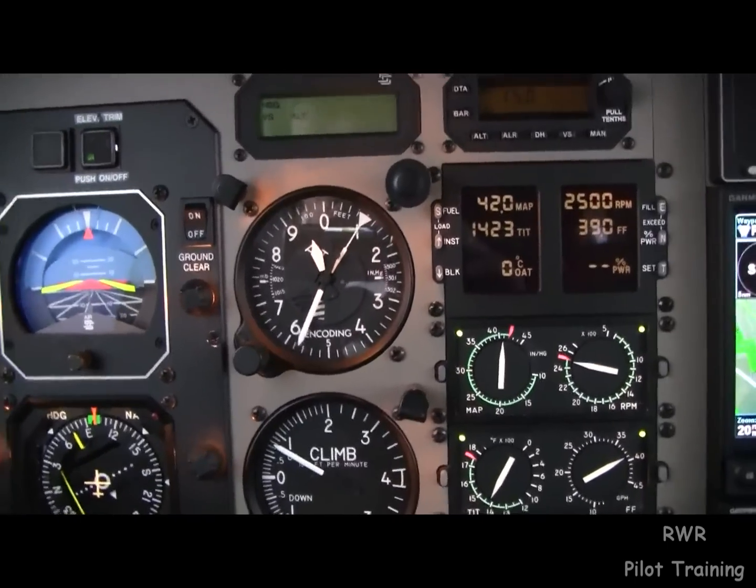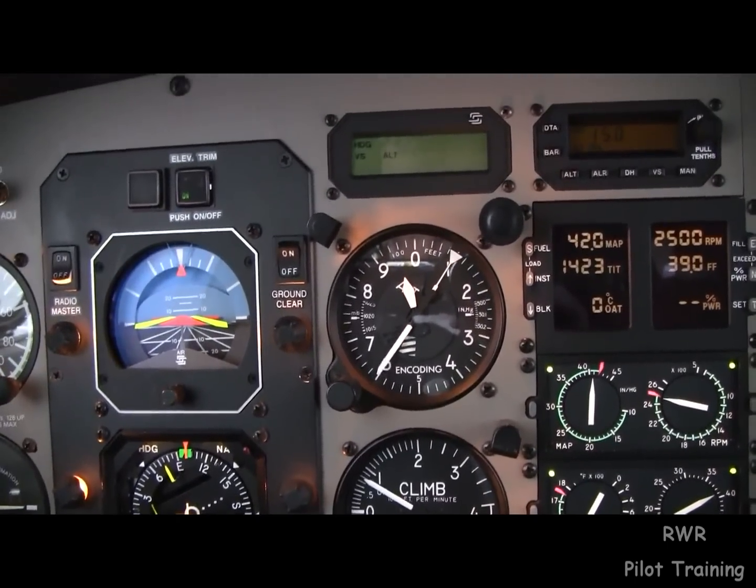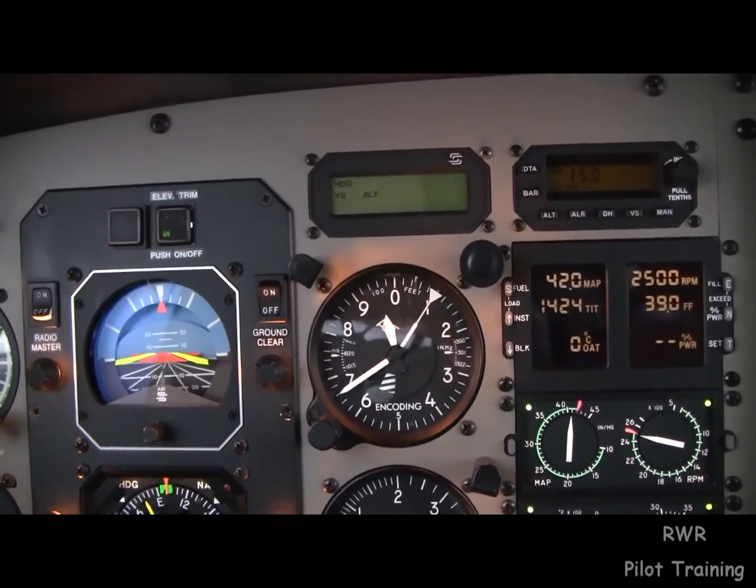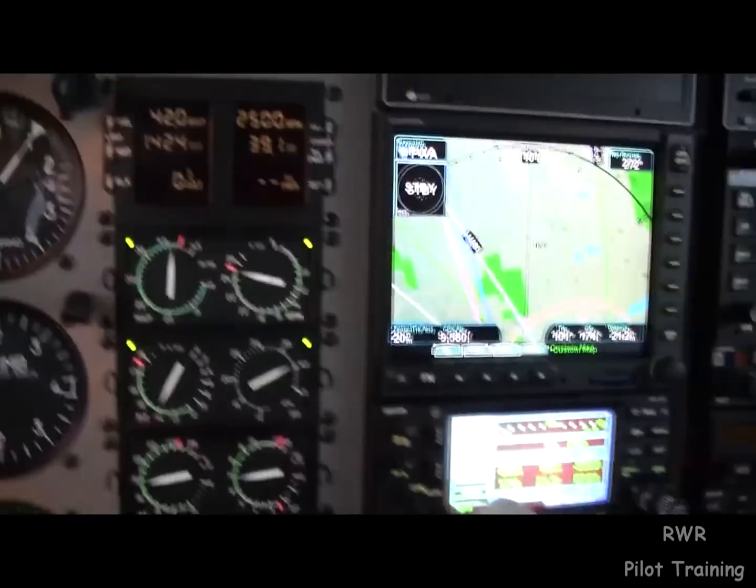4-0 Hotel Papa, when able proceed direct to AVL. Contact center now on 132.2. 3-2-2, direct Asheville, 4-0 Hotel Papa. Thanks. So long.